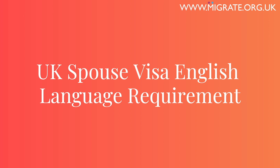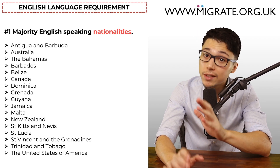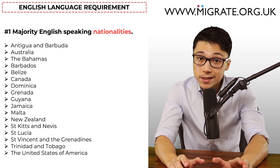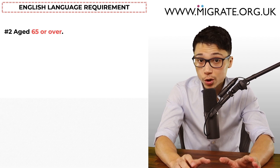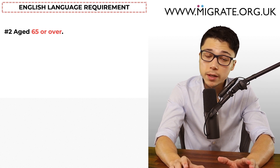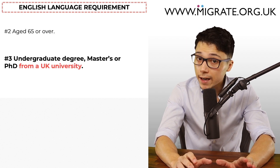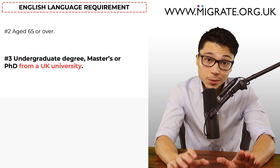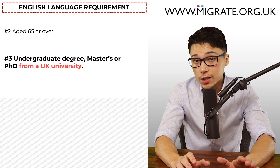Let's now discuss the numerous ways to satisfy the spouse visa English language requirement. One: majority English-speaking nationalities. If the applicant is a national of one of these countries, this requirement will already be met as they will be deemed a national of a Home Office designated majority English-speaking country. Two: if the applicant is aged 65 or over when you submit the application, the English language requirement will automatically be met. Three: if the applicant has an academic undergraduate degree, master's or PhD from a UK university, all you will need to do is submit the degree certificate.